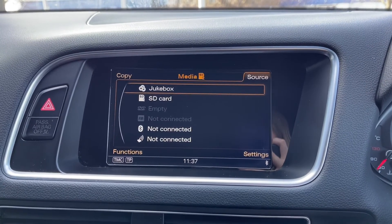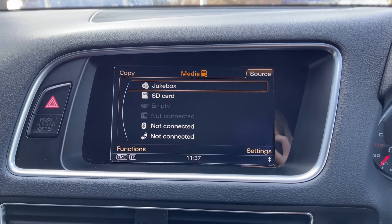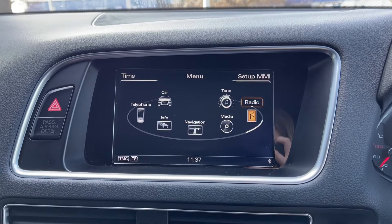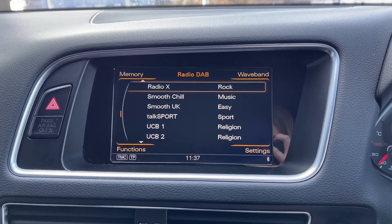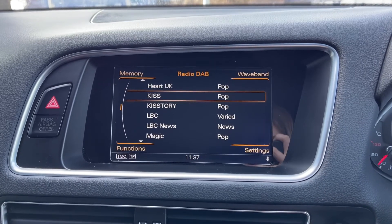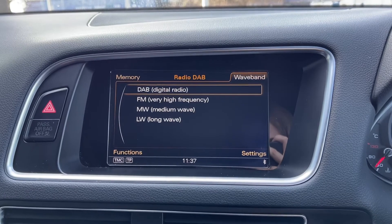Into the media tab, you can see you've got plenty of choices here. You have got the Bluetooth connectivity, so you can use that to stream music through the car, or you can insert CDs as well. You've got access to DAB, FM and AM radio here, with plenty of preloaded stations to choose from, and you can actually save your favourites to memory to make them much easier to access.